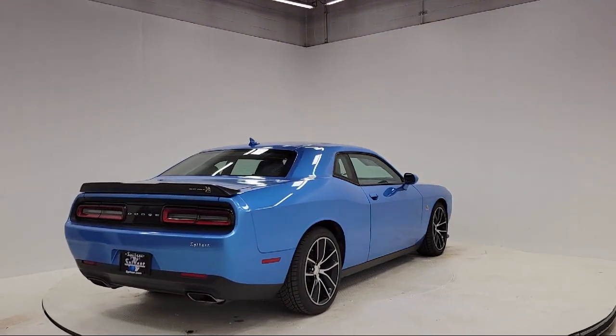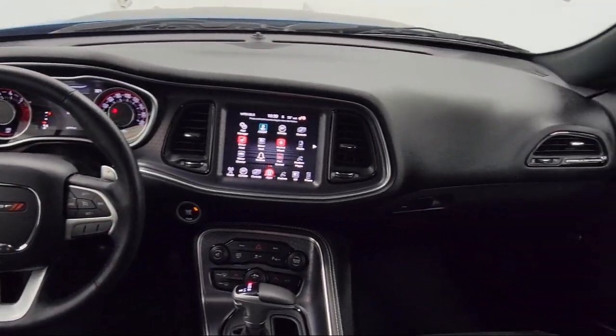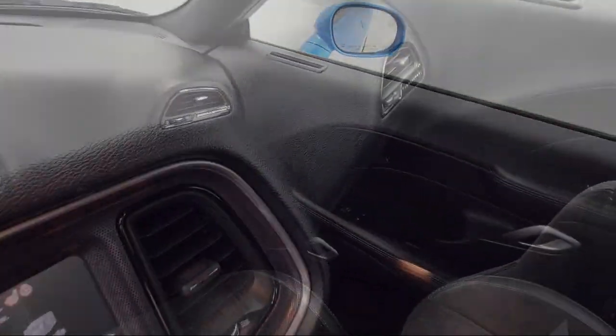It also includes keyless entry, universal garage door opener, hectic mesh interior accents, and has less than 50,000 miles on the odometer.